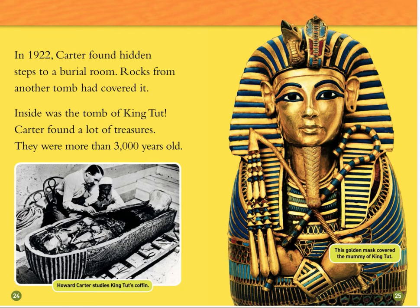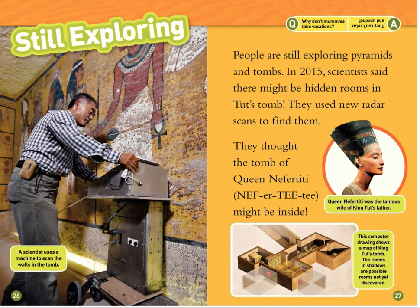This golden mask covered the mummy of King Tut. Still exploring. People are still exploring pyramids and tombs. In 2015, scientists said there might be hidden rooms in Tut's tomb. They used new radar scans to find them. They thought the tomb of Queen Nefertiti might be inside. Queen Nefertiti was the famous wife of King Tut's father. This computer drawing shows a map of King Tut's tomb. The rooms in shadows are possible rooms not yet discovered. A scientist uses a machine to scan the walls of the tomb.